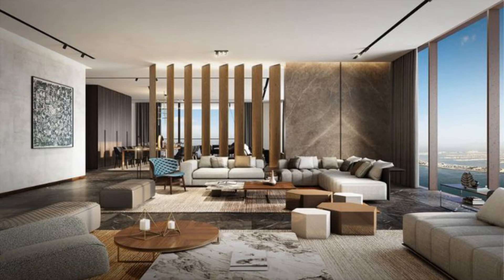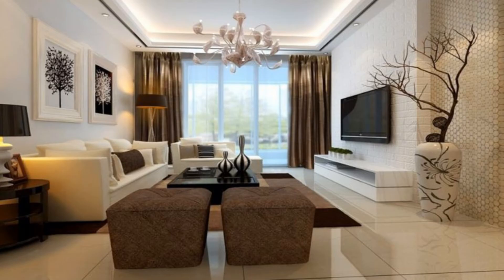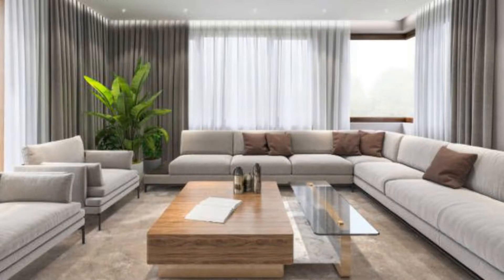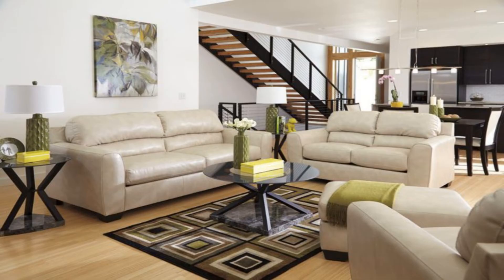Naturally Laid Back: White walls, soft grey upholstery and pale wooden furniture create a relaxed and welcoming look. Choose a classic sofa as the centerpiece, then introduce pattern with a mix and match collection of patterned cushions and a geometric rug.